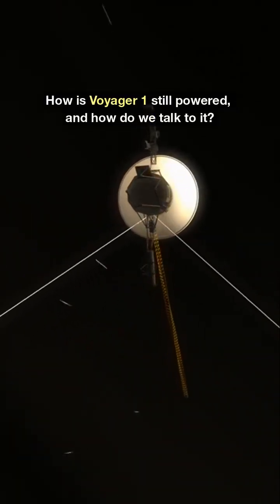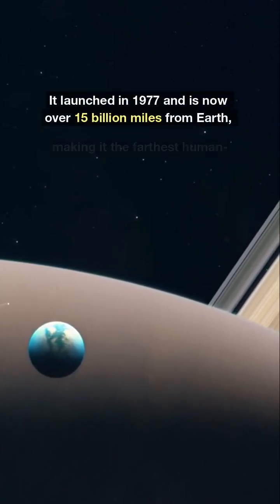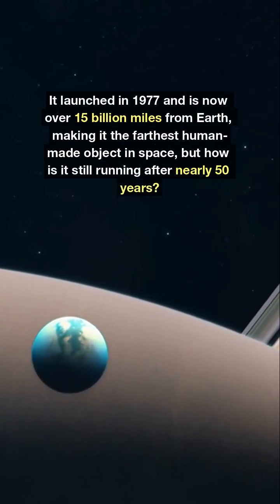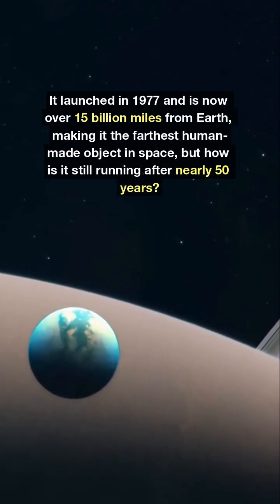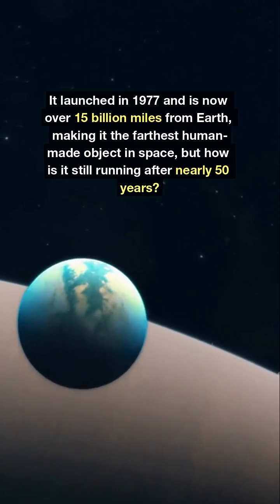How is Voyager 1 still powered, and how do we talk to it? It launched in 1977 and is now over 15 billion miles from Earth, making it the farthest human-made object in space. But how is it still running after nearly 50 years?